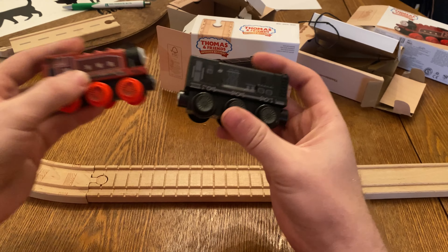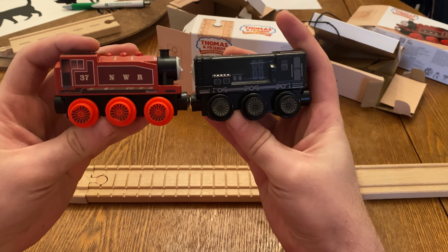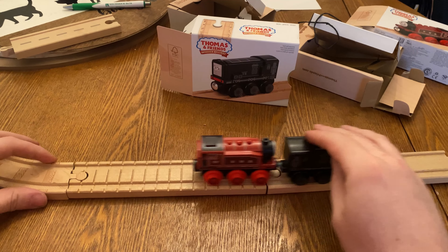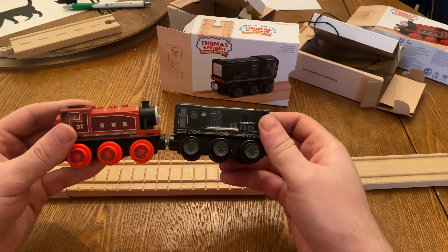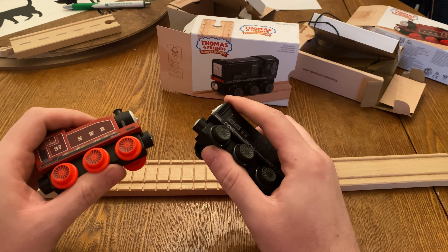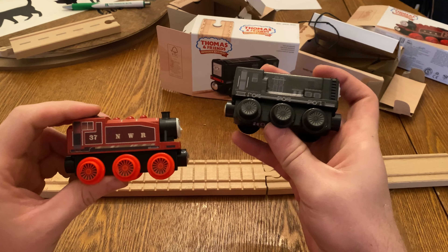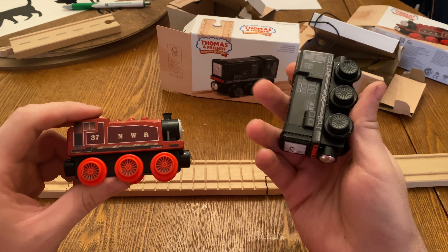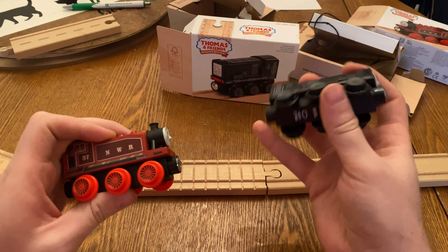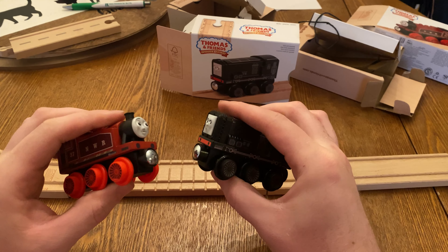Yeah, he looks good compared to Rosie — he's a little smaller, but that's okay. The magnet works well, that's good. Looks like the last engine of this wave will be Percy — I haven't bought him yet, so I need to do that. Maybe I can find him at Barnes and Noble, if not I'll order him off Amazon. But guys, this was my Rosie and Diesel review. Not too in-depth, but there's really not a lot to talk about — these are just really well-detailed models, they look really nice. Go out and get them if you haven't already. Thanks, and we'll catch you next time, bye.